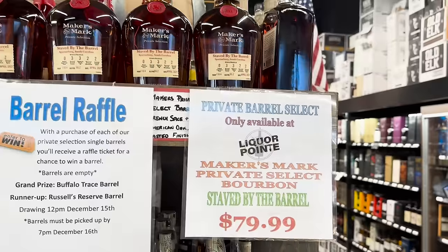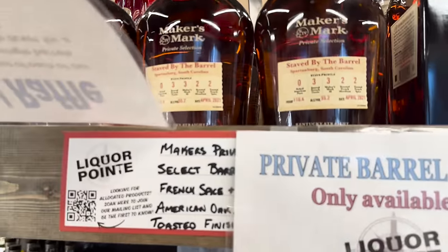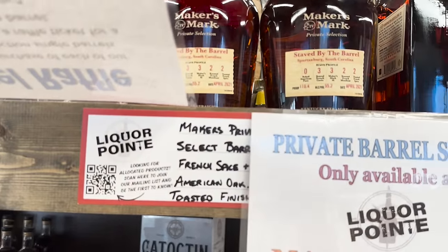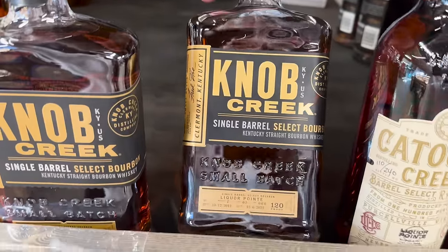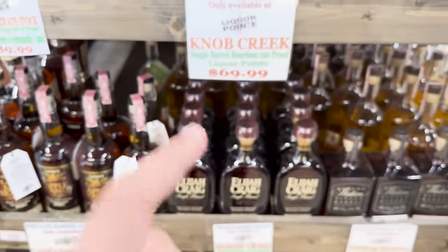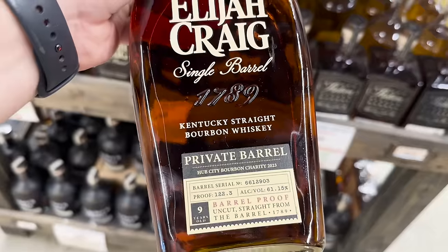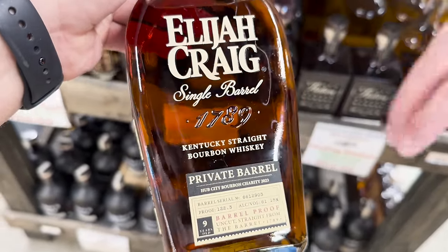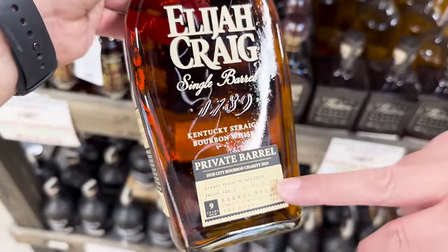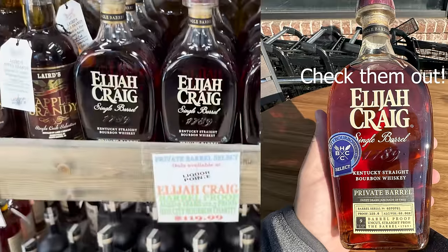I have not had this one from them, but Mike could probably hook you up with a sample. A lot of stores in South Carolina have their own Knob Creek pick, but something I don't see very often is one of these Hub City picks. This is our second Elijah Craig pick — we did one, and then this is the second one we partnered with the store on.